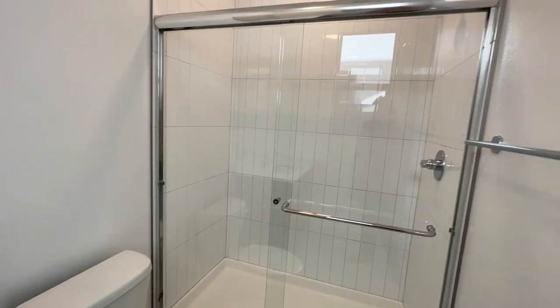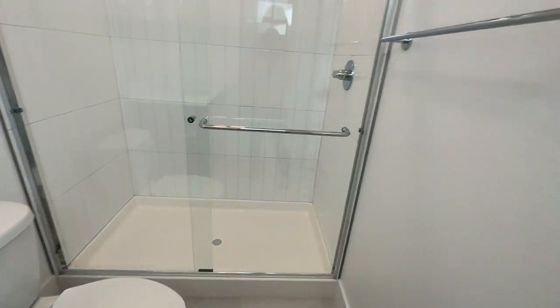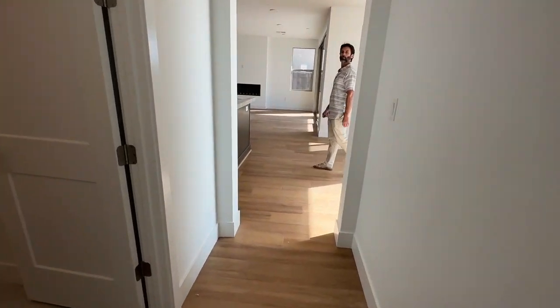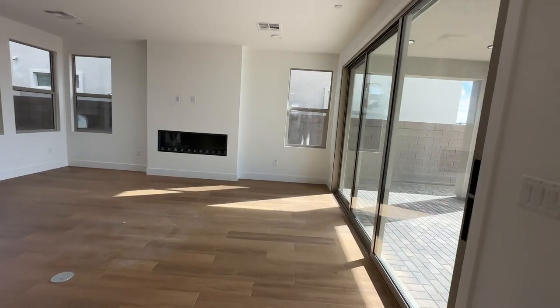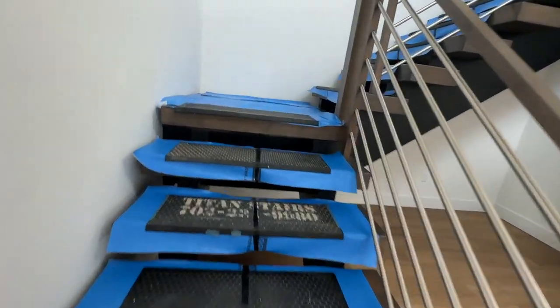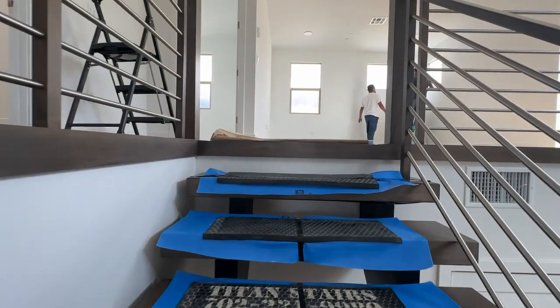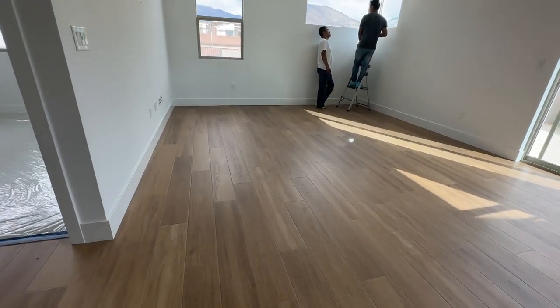I love the stacked vertical subway tile. I'm supposed to meet my clients, so I thought I'd do this video before we meet them. I like how they covered the stairs so we don't get them dirty. This one has the nice loft and three other bedrooms upstairs. Love that they did the same flooring as downstairs.